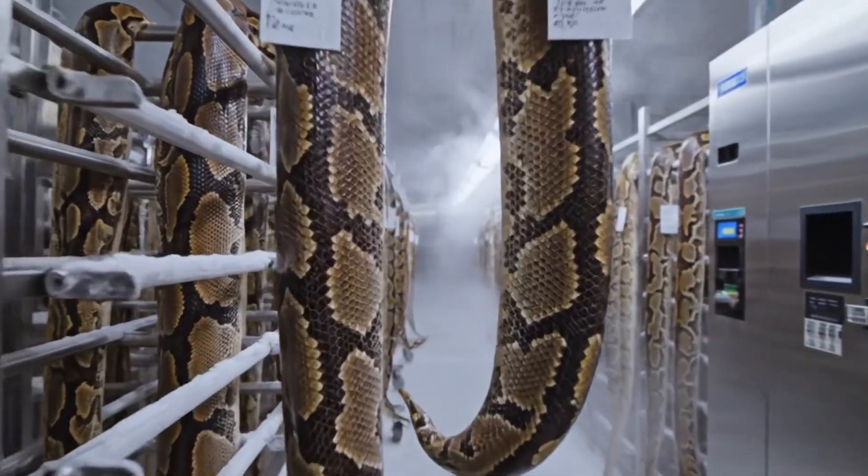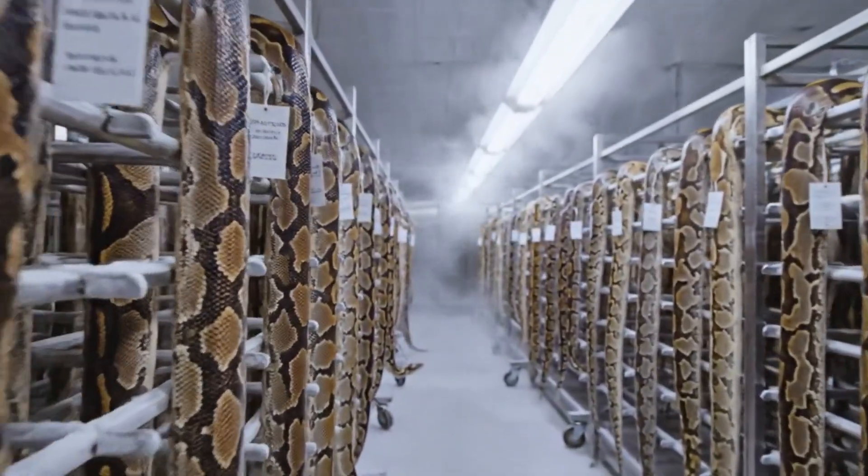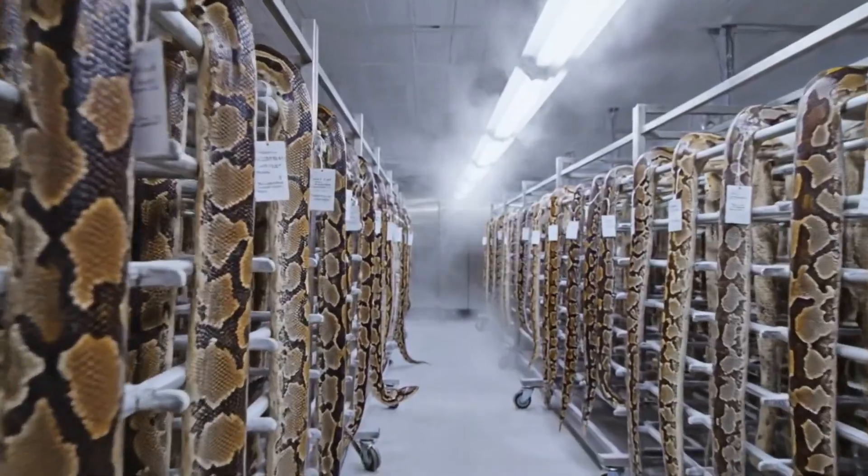The facility houses thousands of specimens, each meticulously catalogued and maintained at a constant temperature below freezing.